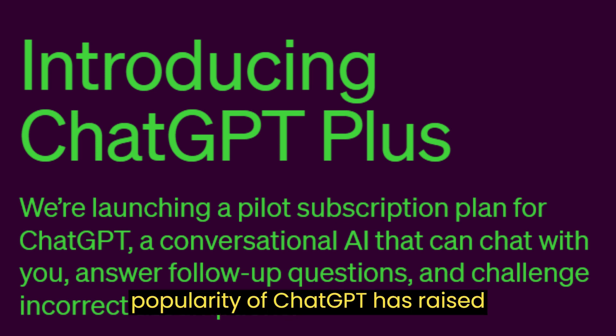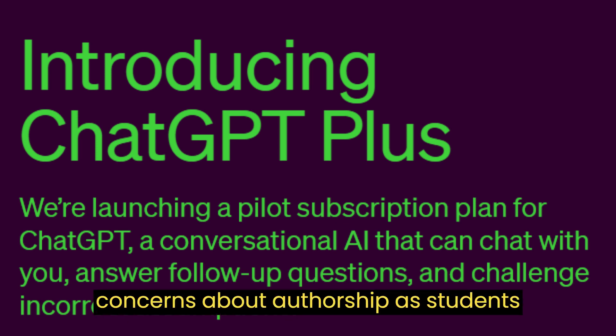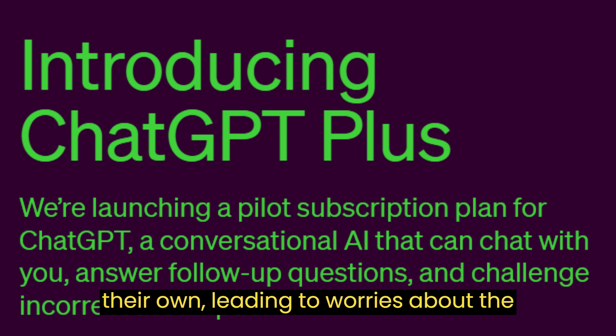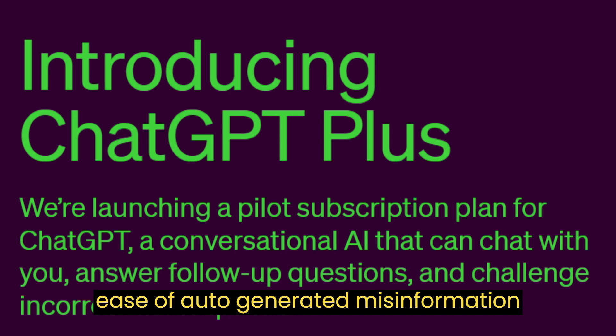The popularity of ChatGPT has raised concerns about authorship, as students and workers use the bot to create reports and content and pass it off as their own, leading to worries about the ease of auto-generated misinformation campaigns.